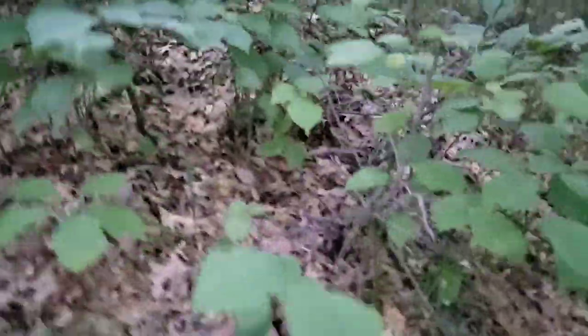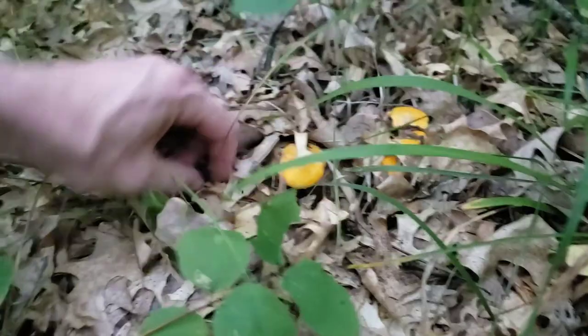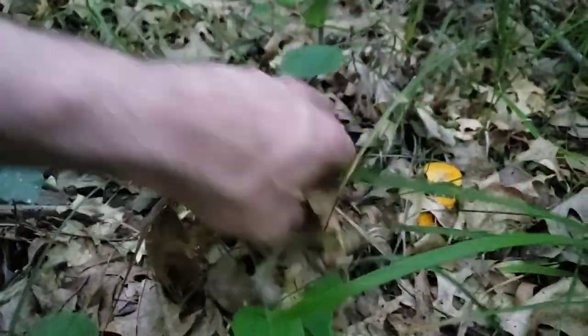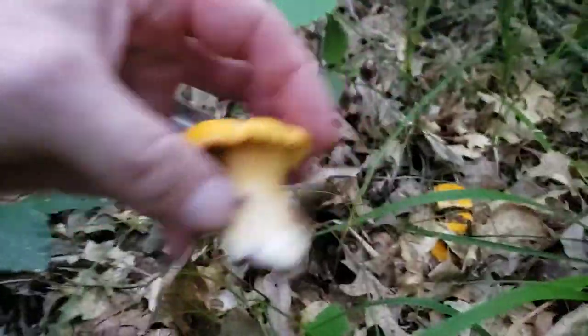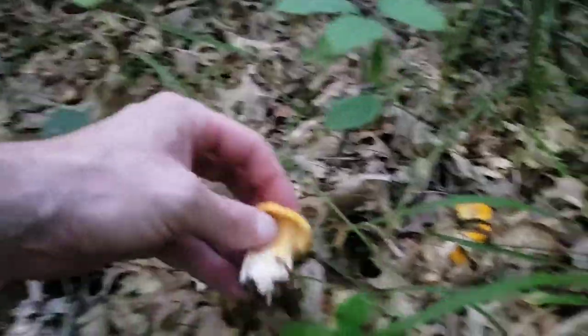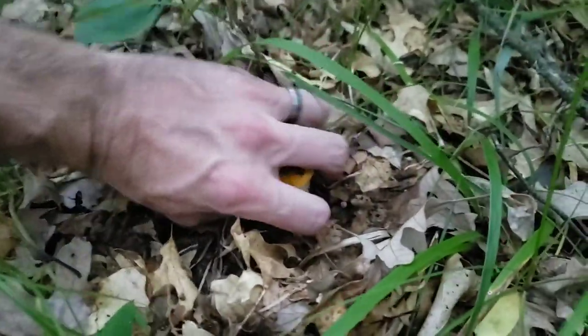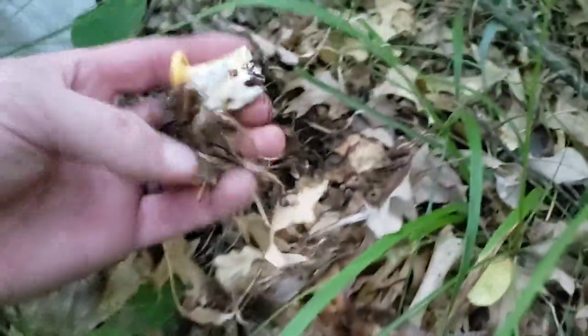Guys, look at what this is — you just gotta look real careful. Okay, don't pick them yet. I found more! Just hold on. Let me see the bucket. There's one. Sometimes they do grow together like this, but not usually. There's definitely chanterelles!